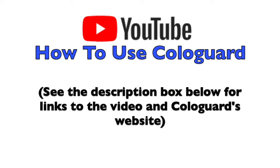If you want to see step-by-step exactly what you need to do to take the test, I found a great video for you on YouTube called 'How to Use Cologuard.' I'm going to link it below in the description box. I'm also going to include a link to Cologuard's website if you'd like more information.